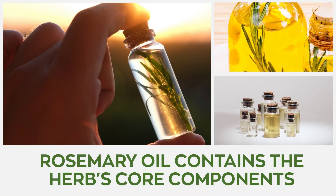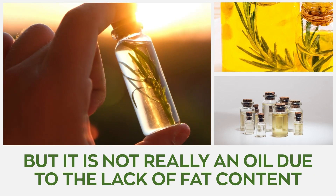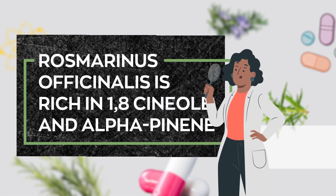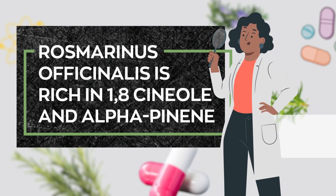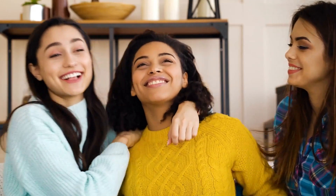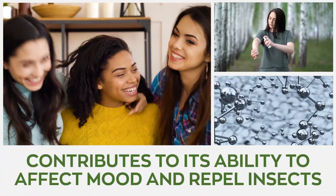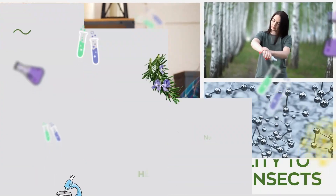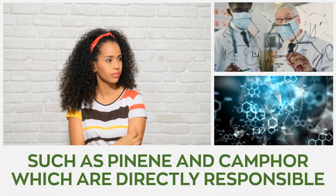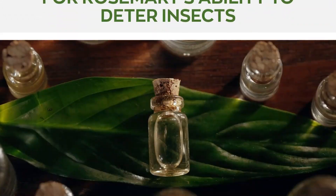Rosemary oil contains the herb's core components, but despite its name, it's not really an oil due to the lack of fat content. Rosmarinus officinalis is rich in 1,8-cineol and alpha-pinene, which are popularly known for their renewing properties. The chemical makeup of this wonderful oil contributes to its ability to affect mood and repel insects. The oil contains monoterpenes such as pinene and camphor, which are directly responsible for rosemary's ability to deter insects.